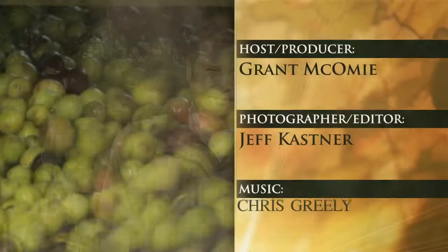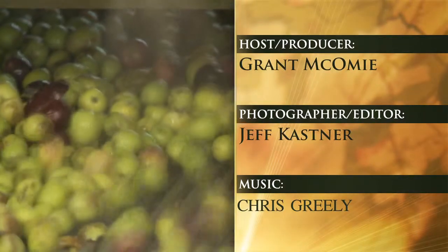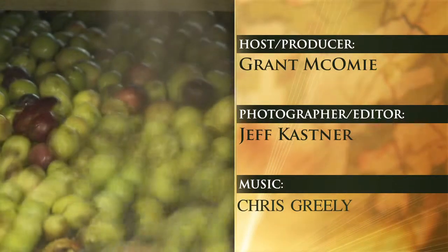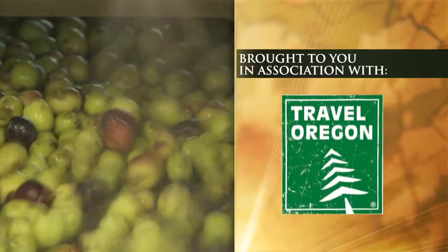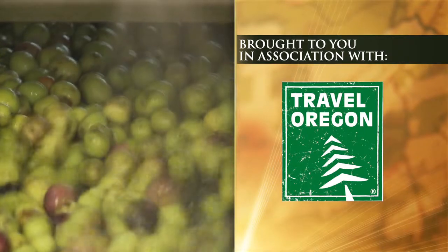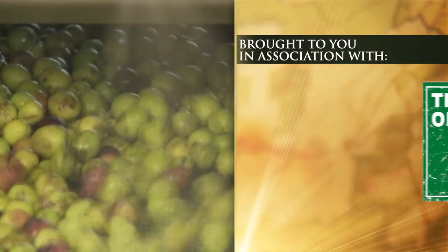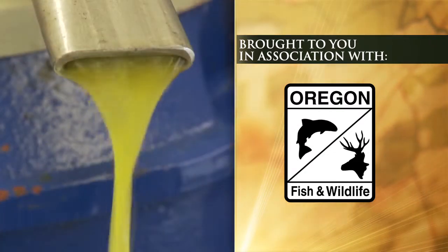So until next week, get out here and explore the Oregon outdoors and let Travel Oregon be your guide. For Travel Oregon, I'm Grant McComey.